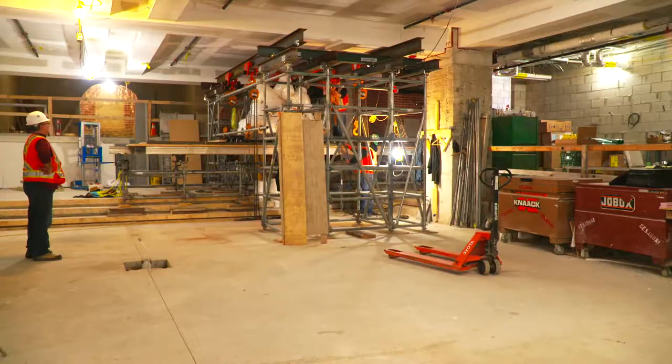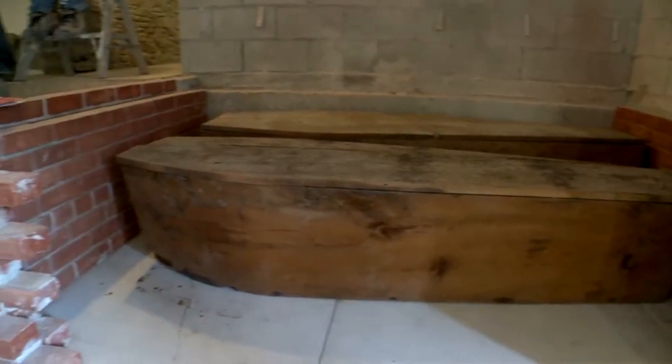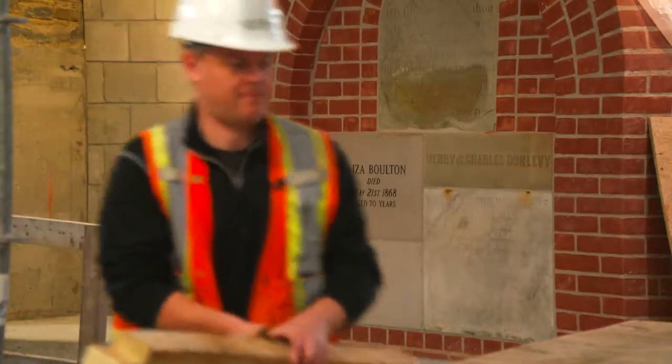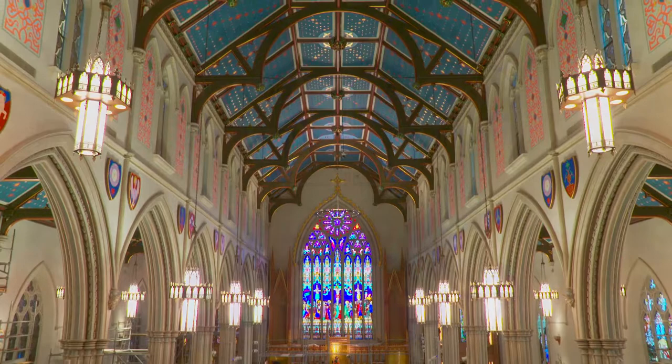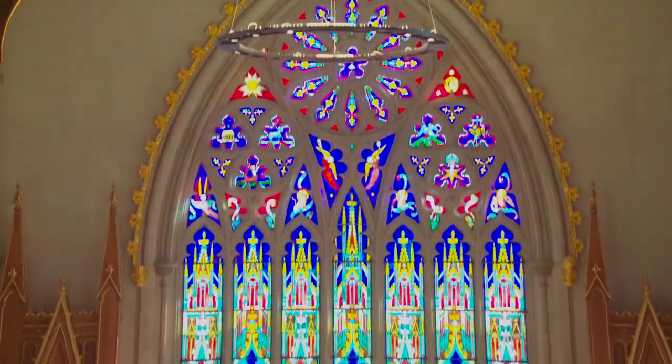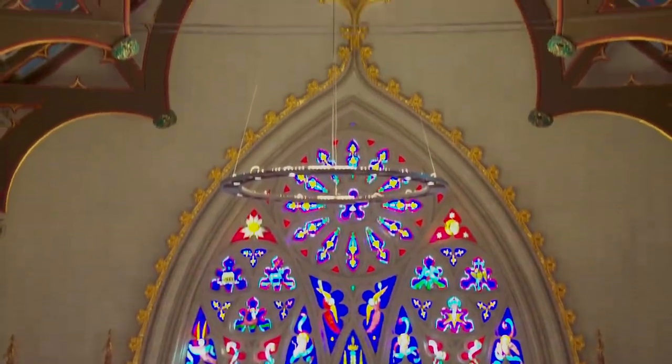The basement has been excavated and the construction of a new crypt chapel is well on its way to completion. And in one of the most important parts of the cathedral, the main nave has undergone an impressive transformation.